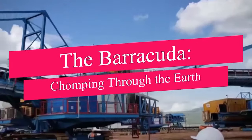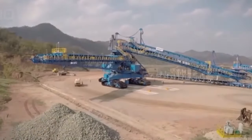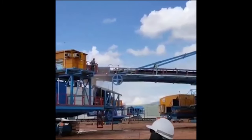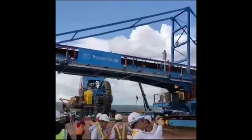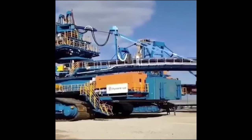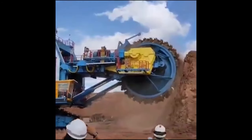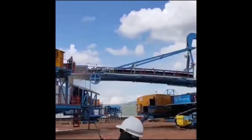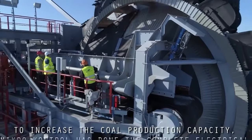Venturing from Europe to Asia, we encounter the Barracuda — a name synonymous with power and precision in the world of bucket-wheel excavators. Engineered by ThyssenKrupp, this machine made its debut removing overburden at the Mae Moh Lignite Coal Mine in Northern Thailand. With a hard-cutting bucket wheel, it paves its way through materials with up to 50 MPa of uniaxial compressive strength, thanks to its dense tooth-to-material pattern and a large number of teeth per bucket, setting new standards in mining efficiency.